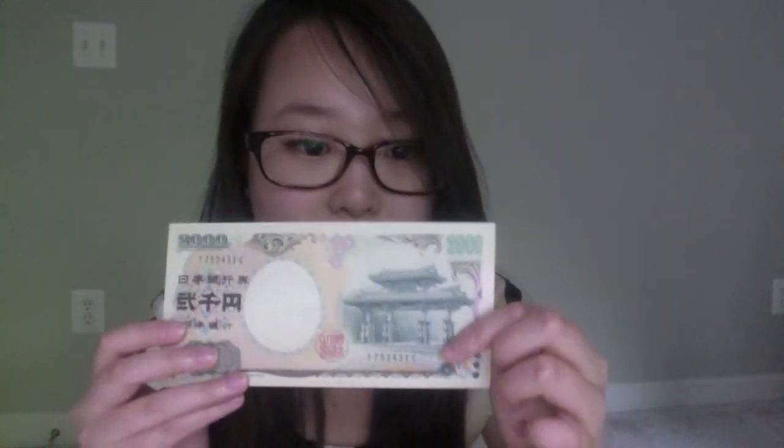And also I got some yen, some money. If you see this circle part here in the center, when you hold it up to the sunlight you can see some of them have a face in it. This one has a version of this on the inside. You can't see it on camera, but if you ever get some yen you can do this. This amount of yen is roughly $20 in U.S. money.